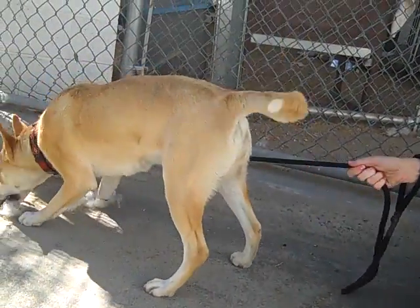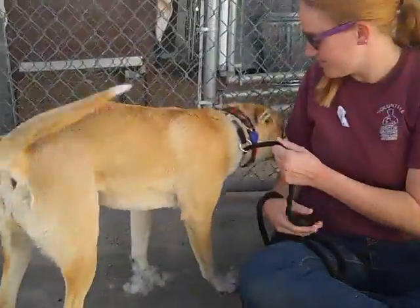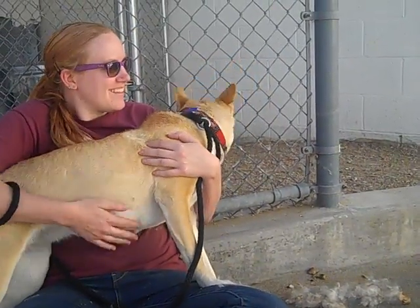She's had such a complicated story and yet she is so amazing. We wanted to video her again to show you how fabulous she is because we're not going to give up on her. She is certainly more than deserving of a wonderful home and a fabulous family.